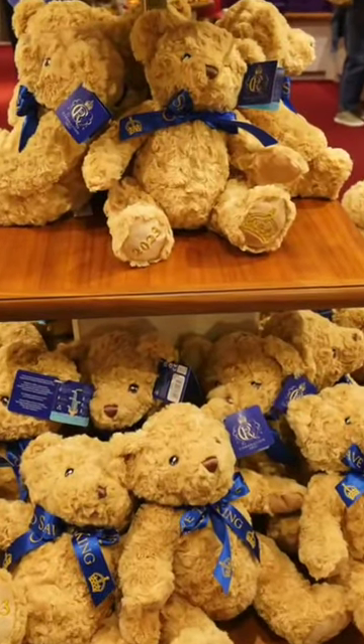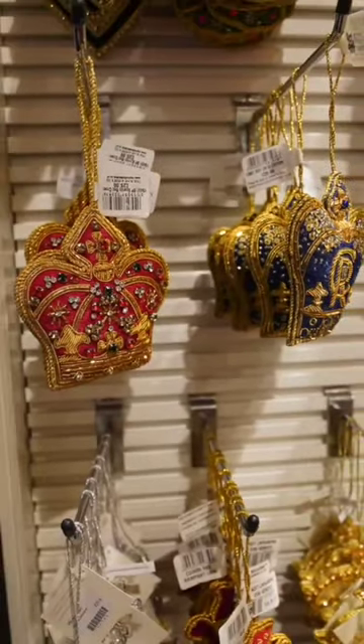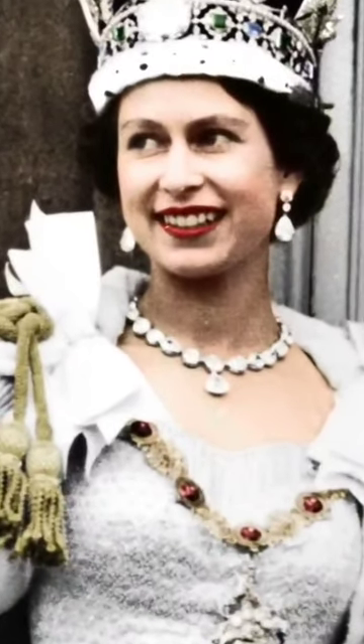We also got to go in the gift shop, which had a lot of really cool coronation and royal-related swag. This is a reproduction of Queen Victoria's coronation necklace, which every Queen consort and Queen since then has worn to the coronation, and Camilla will probably be wearing the original on the day.